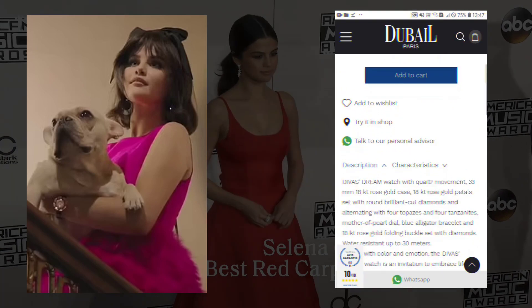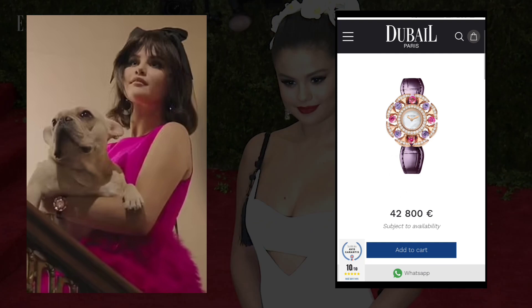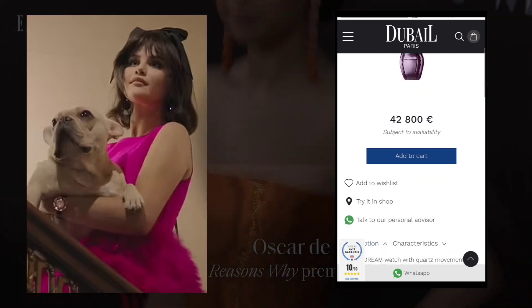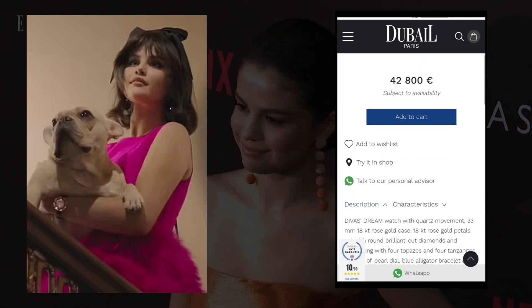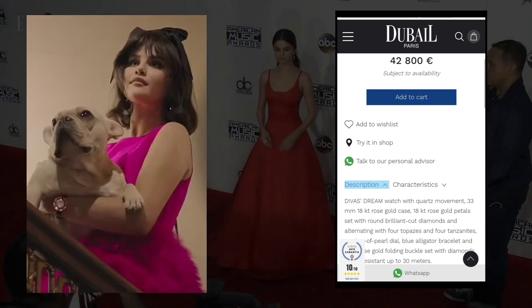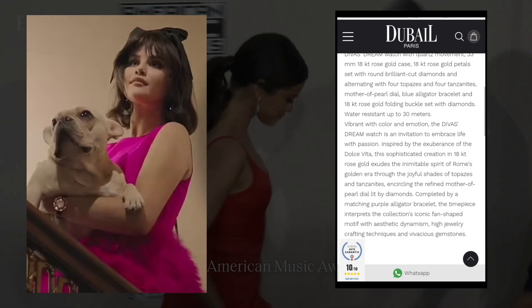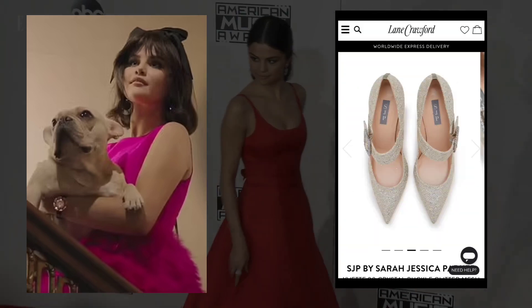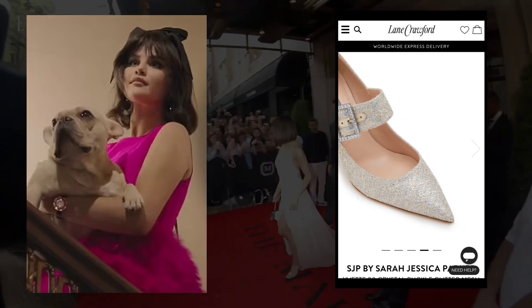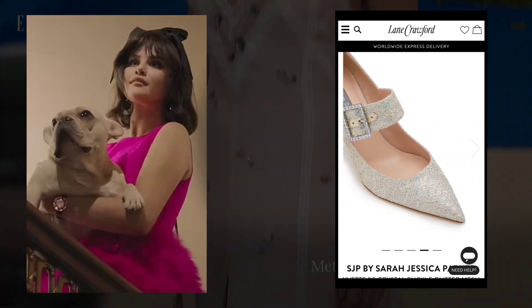Selena Gomez, known for her multifaceted talents as a singer, actress, and fashion icon, consistently dresses on and off the red carpet with her impeccable sense of style. When it comes to pants, Gomez effortlessly combines comfort with high fashion, showcasing a diverse range of looks that reflect her ever-evolving personal style.